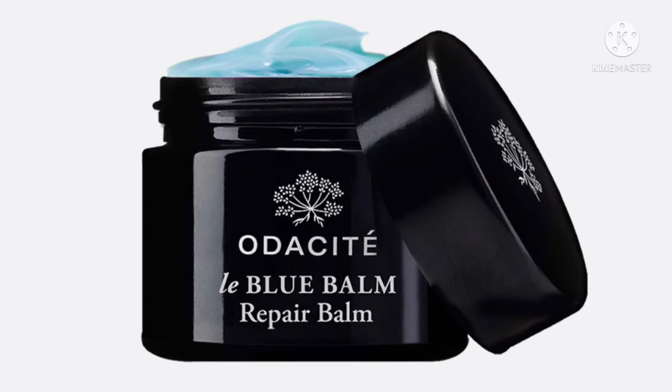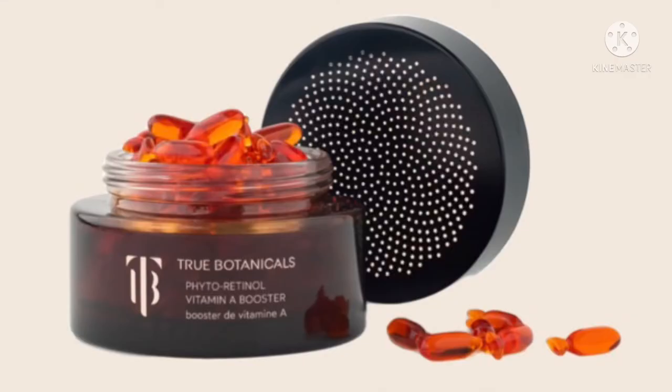On to Detox Market. Audacity has their Le Blue Balm — a multi-purpose repair balm with a floral scent. It contains squalane, omega-rich oils, shea butter, calming blue chamomile, antioxidant-rich turmeric, and reparative triterpenes. That is $48 for 1.69 ounces. The February Detox Box was called the Winter Skin Warriors, featured Fitglow Beauty, and had a $173 value — including their Cloud Foam Cleanser, Cloud Ceramide Balm, and Night Lip Serum. True Botanicals has a Phytoretinol Vitamin A Booster — the catchphrase is 'a capsule a day keeps the wrinkles away.' It is a highly concentrated botanical booster in perfectly dosed vegan capsules.